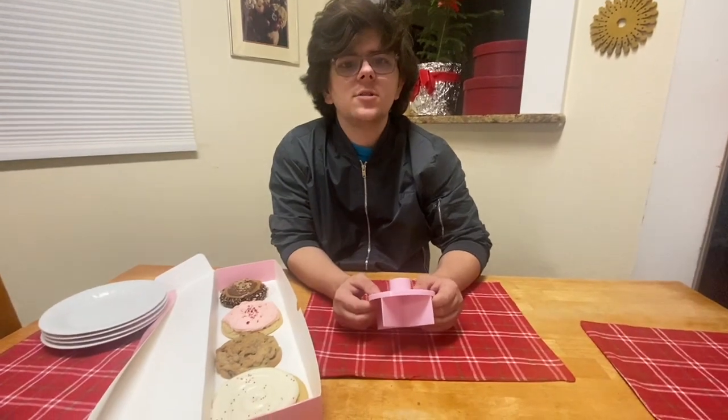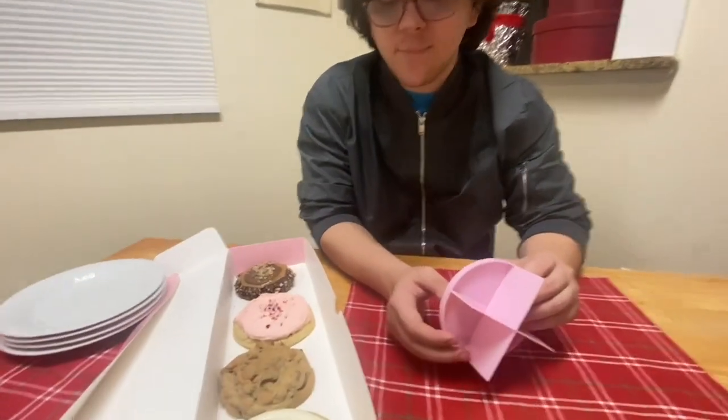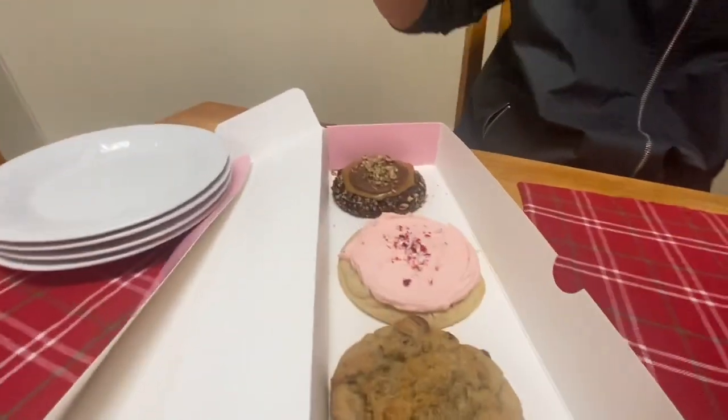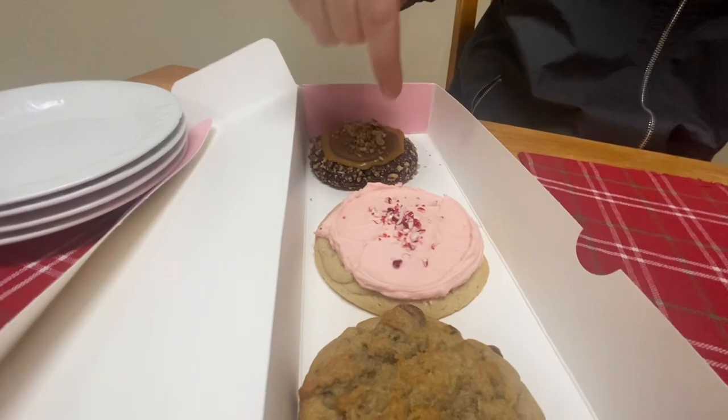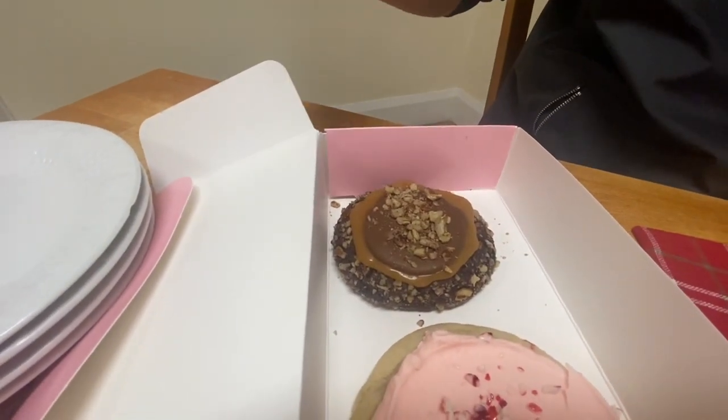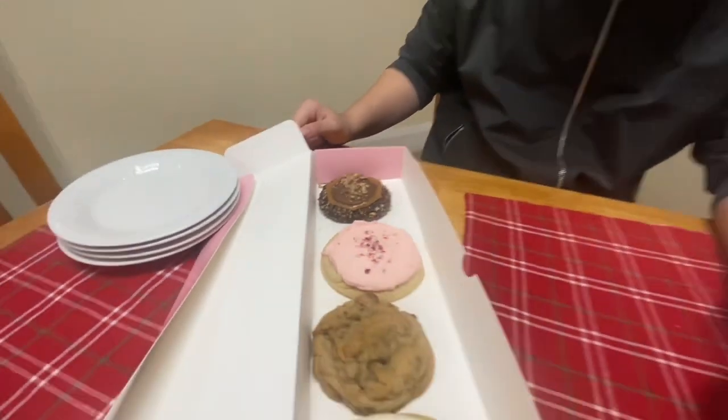Hello guys on YouTube and girls on YouTube and whoever else is on YouTube. It's 12-18-2023, so it's time to get the birthday cake, the chocolate chunk, the candy cane or peppermint candy, and the turtle. So let's get into it.